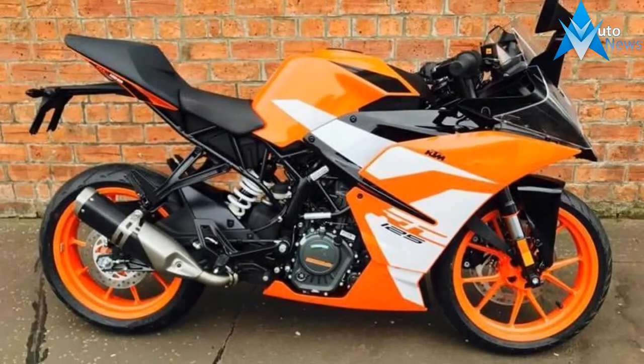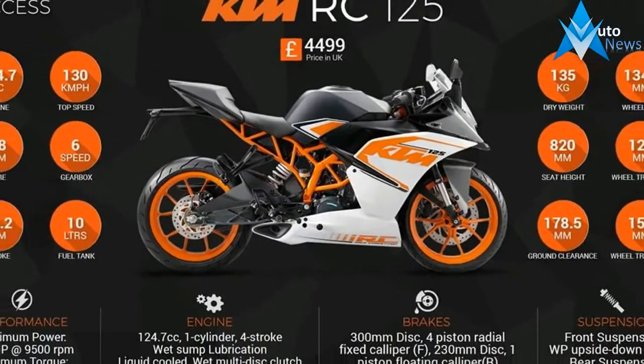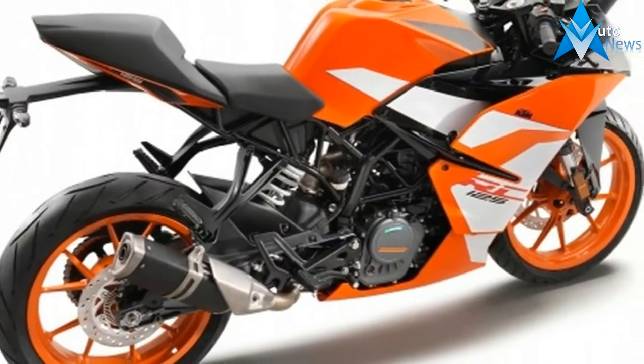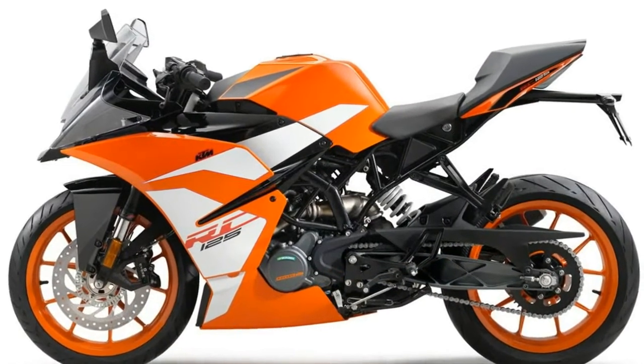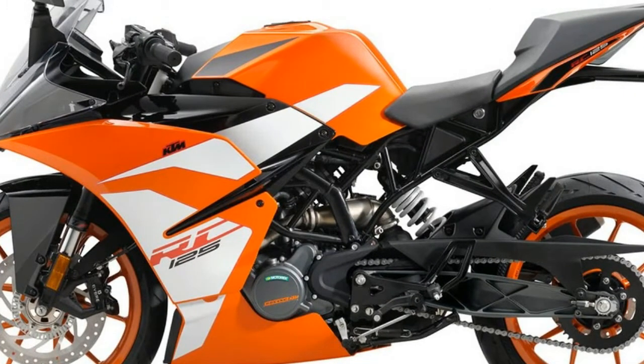Nose down and tail up, the stance makes it look faster than it really is. An aggressive entry flows into the engine cowling that stops short to leave half of the trellis frame exposed for a sort of hybrid naked sport bike look. I kind of like this blend of attributes, and think it speaks to the function-over-form attitude of the engineers during development.